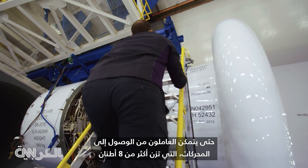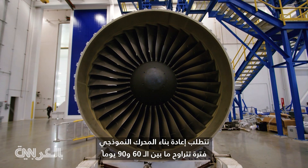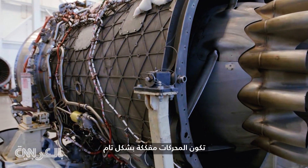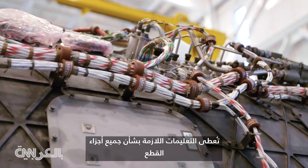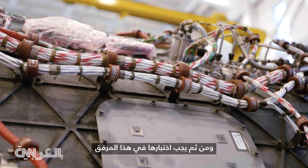The engines can weigh more than eight tons. A typical engine, when it goes through the rebuild process, is in a shop anywhere from 60 to 90 days. The engines are completely disassembled, all the piece parts are inspected, everything's reassembled, and then it has to come to this facility to be tested.